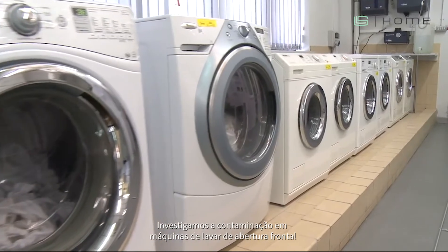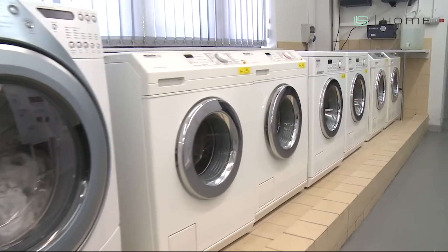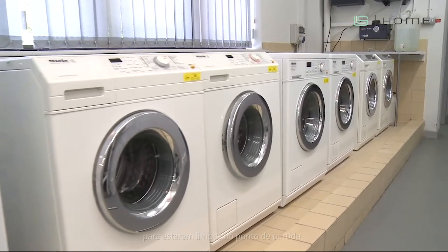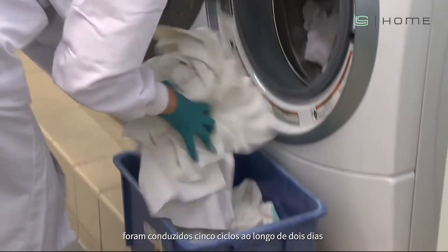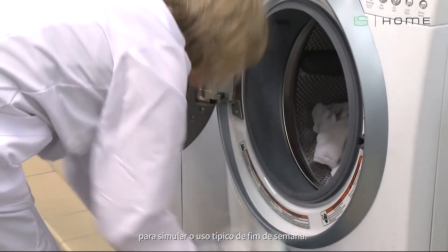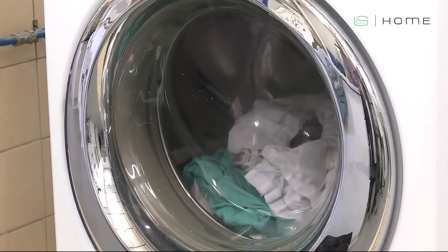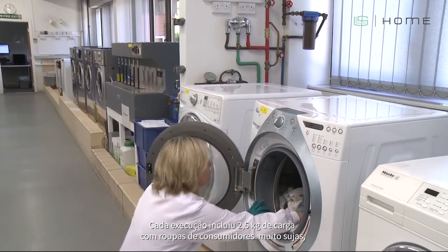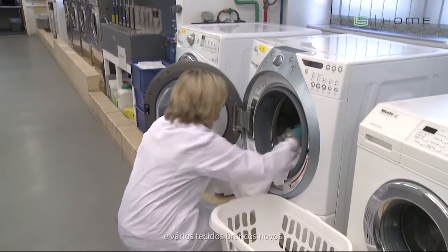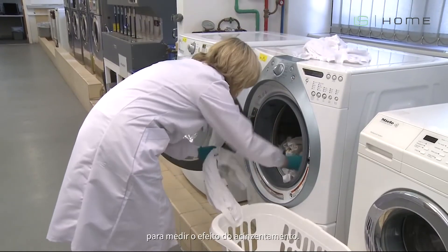We investigated contamination in front-loading washing machines in the US over a six-week period. All machines were treated initially to give a clean starting point. Each week, five cycles were conducted over two days to simulate typical weekend usage, repeated until thirty cycles had been completed. Each run included a two-point-five kilogram heavily soiled consumer ballast load, and several new white fabrics were included within each wash cycle to measure the effect on graying.